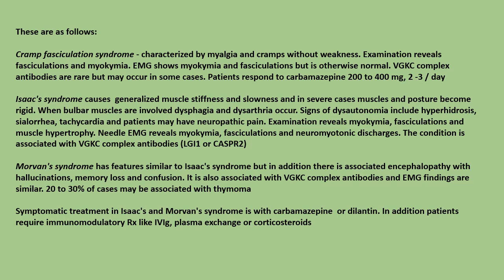Voltage-gated potassium channel complex antibodies are rare but may occur in some cases. Patients respond to carbamazepine 200 to 400 milligrams two to three times a day.